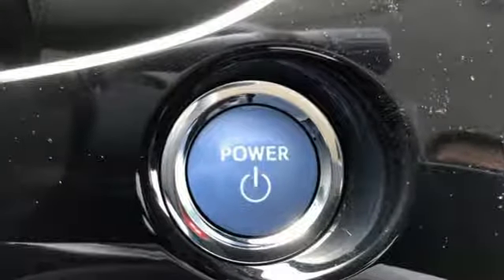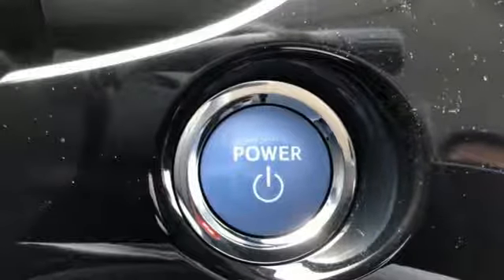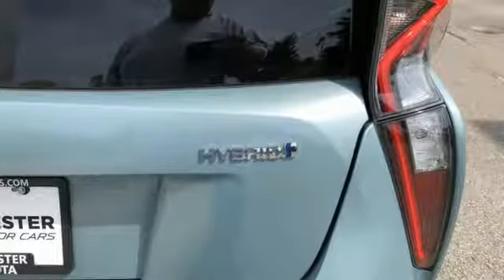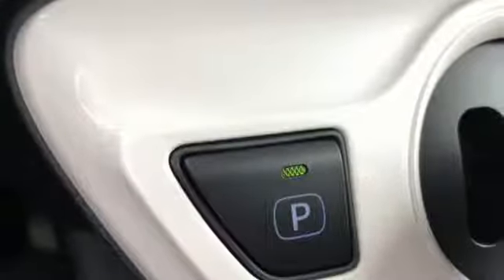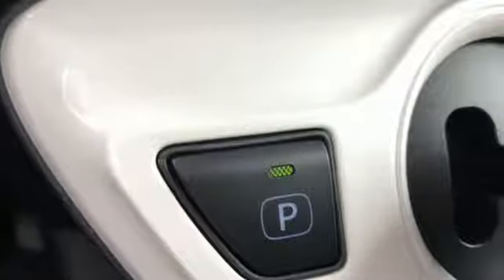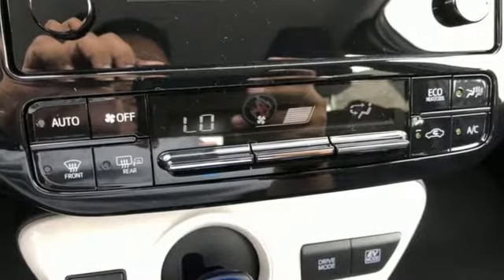LED headlights and the vehicle proximity notification system ensure you will be seen and heard. The smart key system with push-button start, integrated backup camera, Bluetooth, and Smart Flow climate control system ensure your convenience.